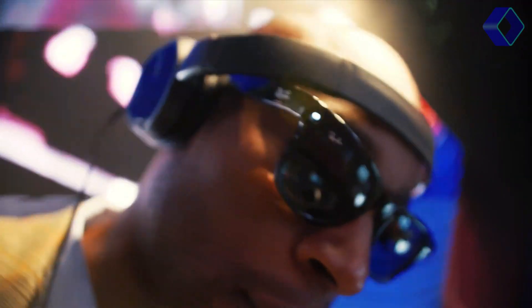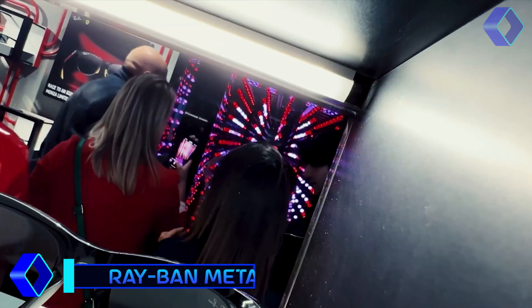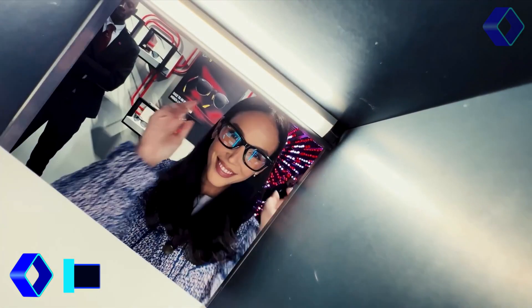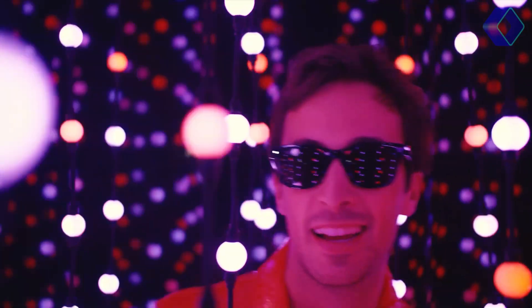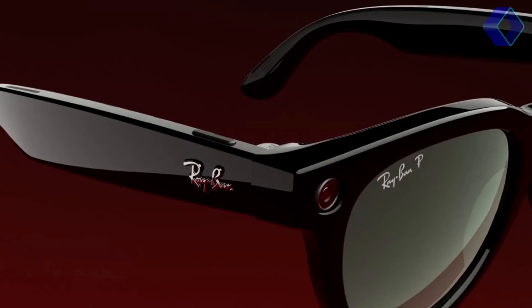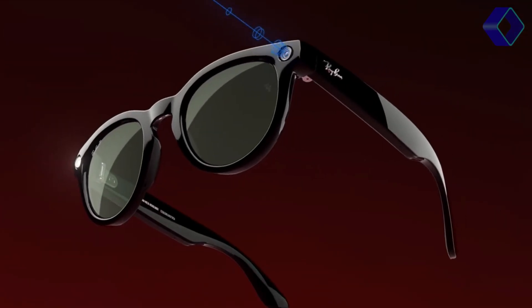The Ray-Ban Meta Smart Glasses are a significant leap in wearable technology. Combining iconic elegance with cutting-edge functionality, these glasses are more than simply an accessory. They provide access to a more connected, convenient, and immersive digital experience, all while keeping you completely engaged with the world around you. Crafted with precision, they allow you to capture life's moments instantly from your unique perspective, thanks to their built-in camera.